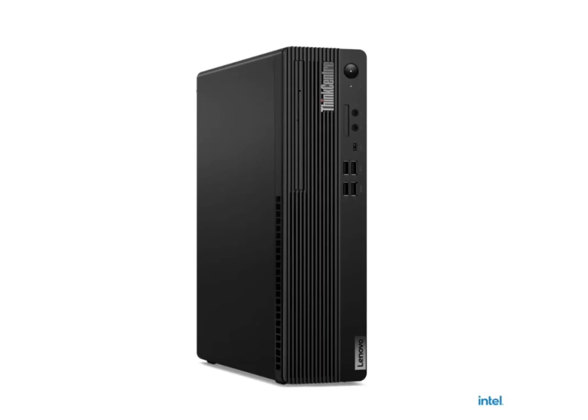Lenovo offers two graphics options for the ThinkCentre M90s: integrated graphics for general use, and an upgrade to AMD's RX 6400 4GB dedicated graphics. The latter enhances performance for tasks like gaming, video editing, and graphic design, catering to both professionals and enthusiasts.